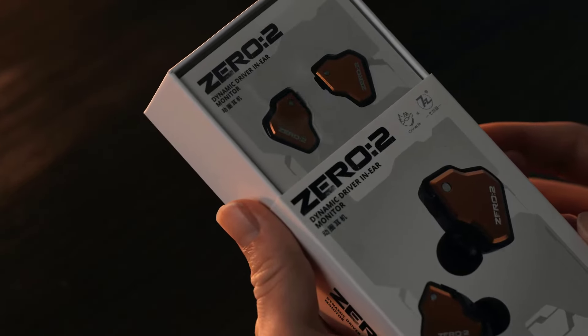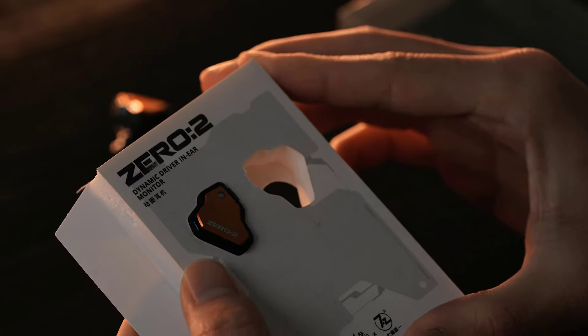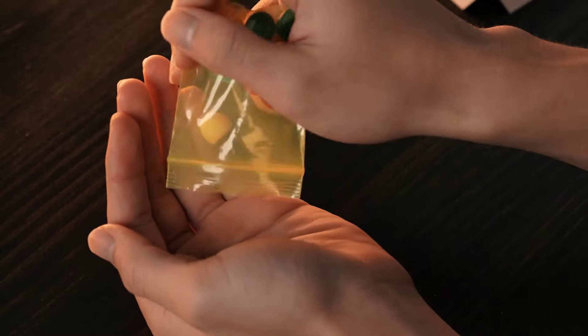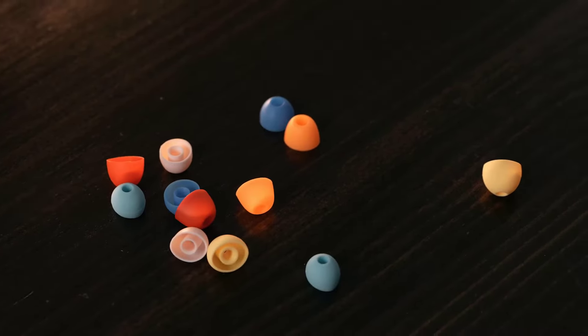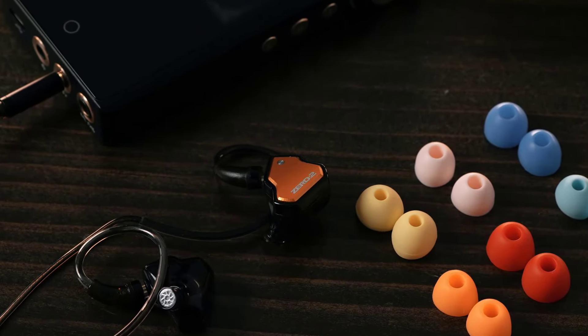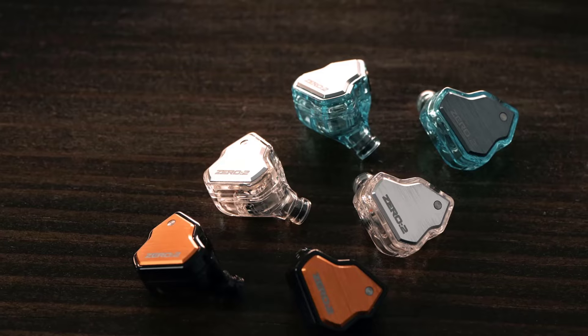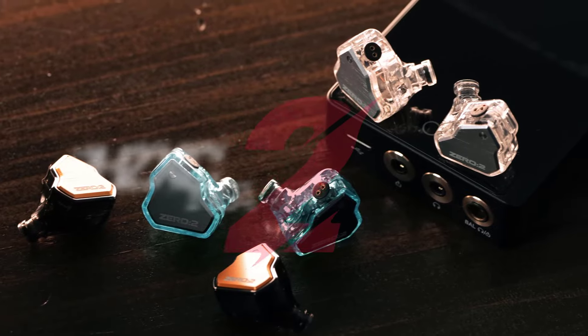7Hz X-Crinical Zero 2 In-Ear Monitor. The original Zero had one of the best-in-class tonal balances for a budget single dynamic driver IEM. However, this tonal balance also meant taming the bass, which may have been lacking for audiences wanting a more exciting sound.